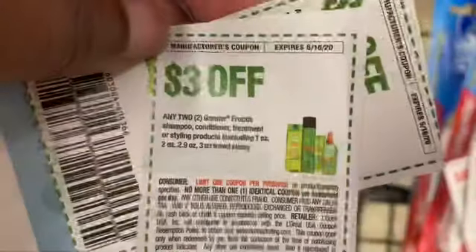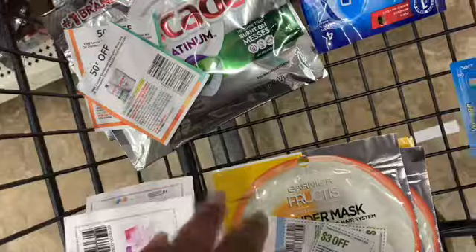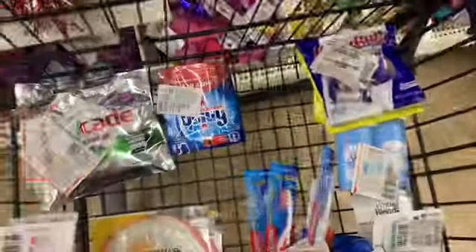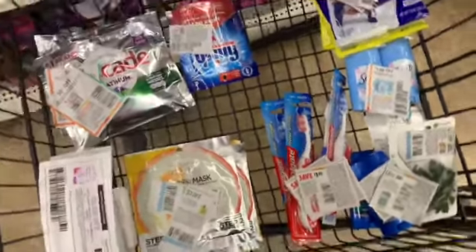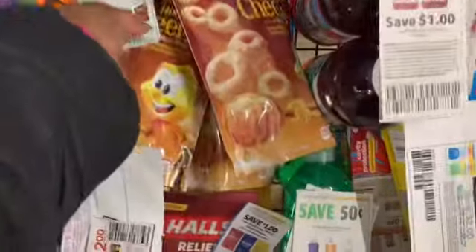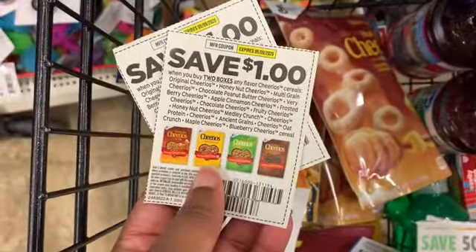Garnier Fructis mask — I have two coupons, three dollars off any two, making those free. The Jergens — I have a two-dollar-off coupon making those free. And this is how my first cart looks. For my second cart, I picked up some Cheerios this week and I have my Cheerios coupon — a dollar off any two.